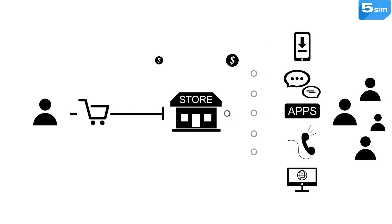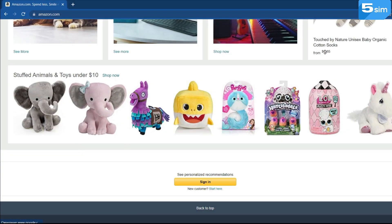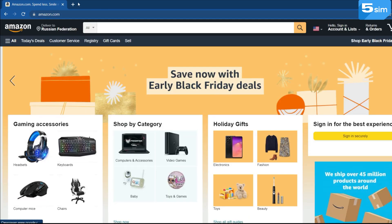You don't even have to invest a lot of money in this business. All it takes is to create an Amazon account, find a suitable niche for sale, and presto — you are the owner of a business on Amazon.